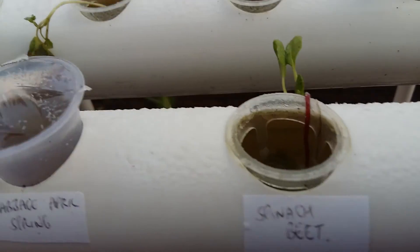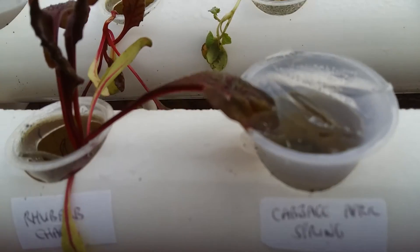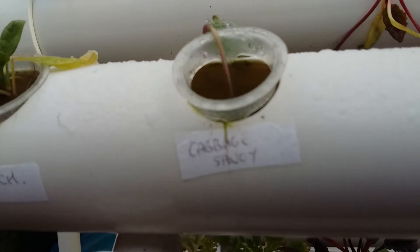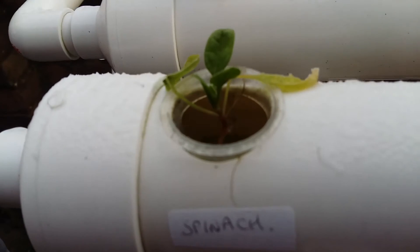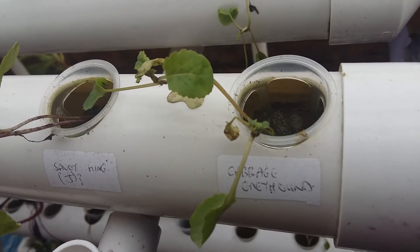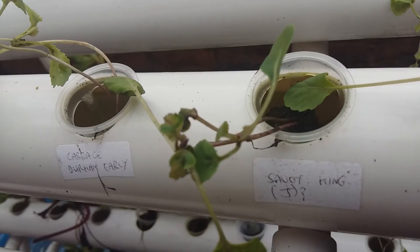The system has cabbage greyhound, savoy king, savoy, Durham, spinach, beet, cabbage, April spring, rhubarb chard, cabbage savoy, and spinach.